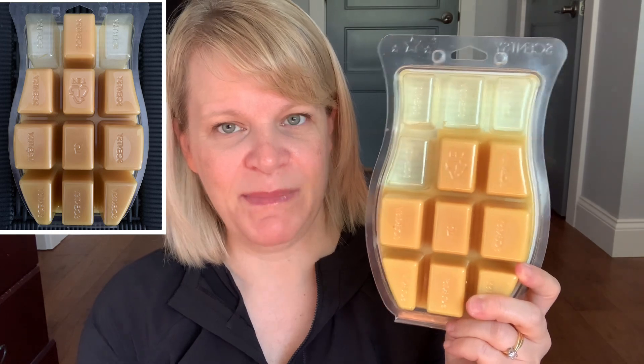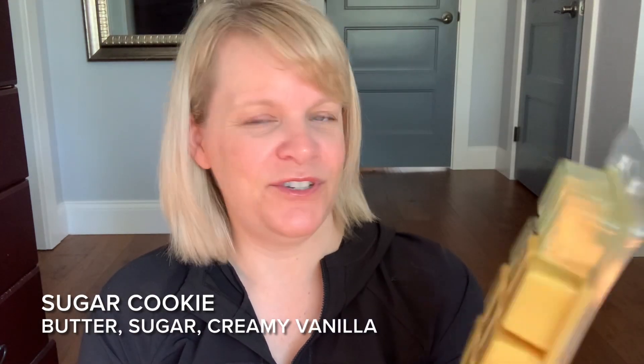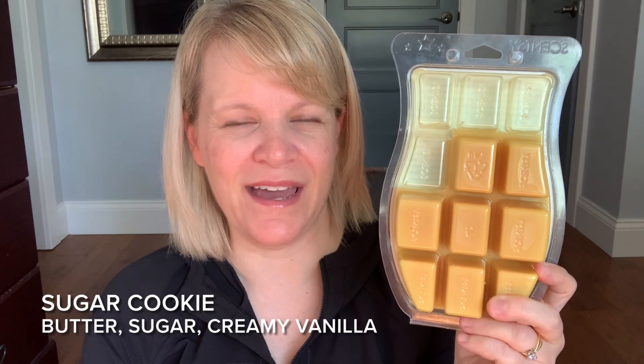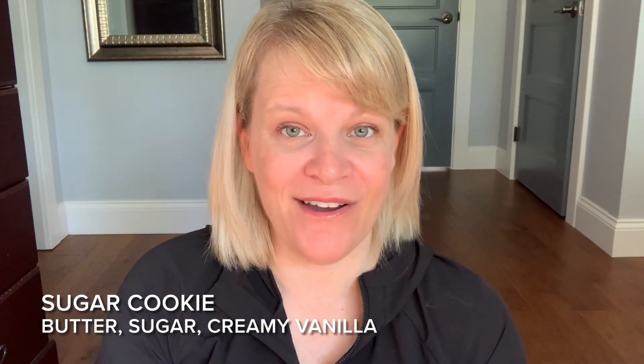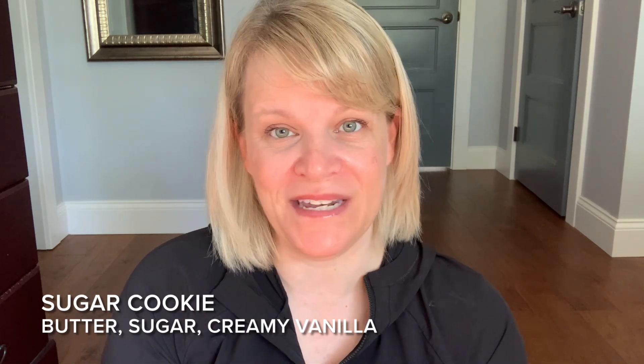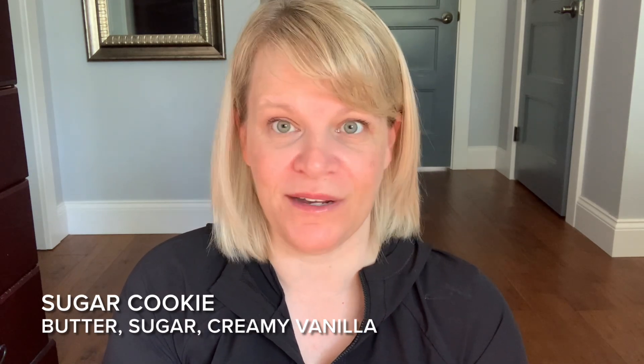The next one is available in Scentsy Club but no longer in our catalog — we'll see if it comes back in the fall and winter. It's Sugar Cookie. I think I had maybe two cubes missing and I finished up maybe two more cubes. This is a nice mixer option. It does okay on its own for me, but if I use it in small to medium zones — especially at work — it really does work there.